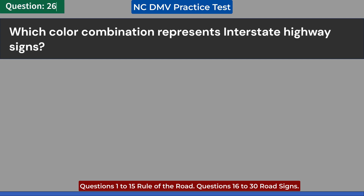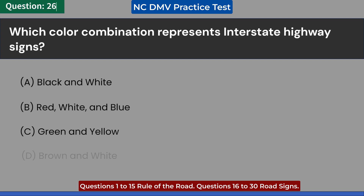Which color combination represents interstate highway signs? A. Black and white. B. Red, white, and blue. C. Green and yellow. D. Brown and white. Answer: B. Red, white, and blue.